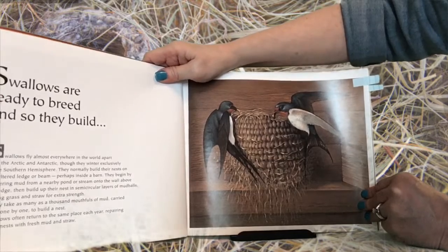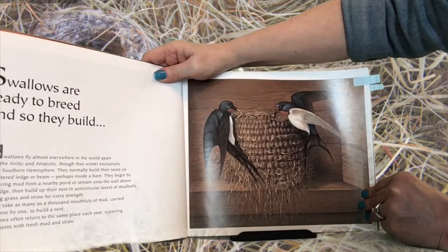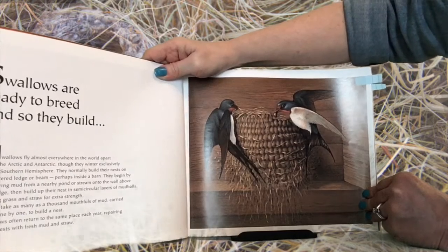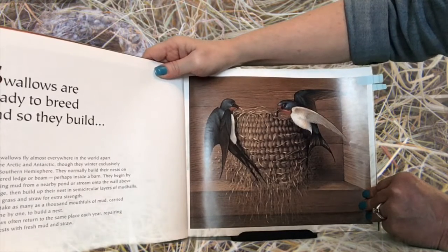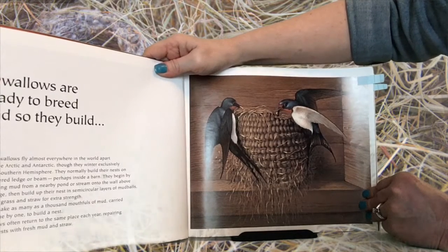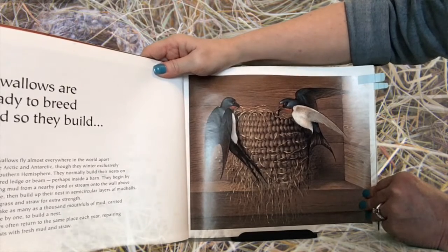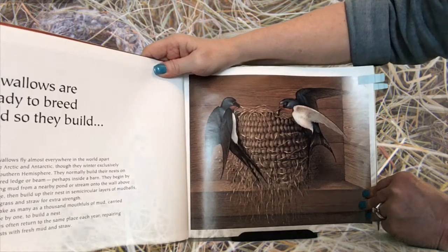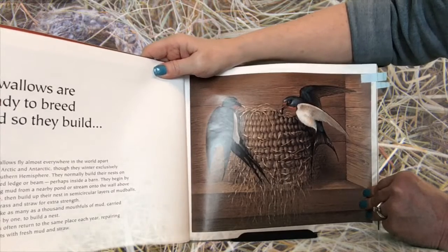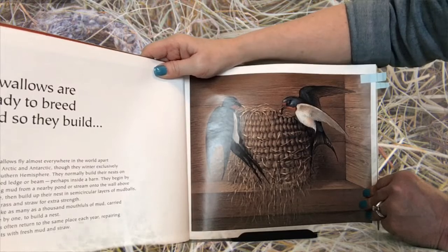Swallows are ready to breed, and so they build. Swallows fly almost everywhere in the world, apart from the Arctic and Antarctic, though they winter exclusively in the southern hemisphere. They normally build their nests on a sheltered ledge or beam, perhaps inside a barn. They begin by plastering mud from a nearby pond or stream onto the walls above the ledge, then build up their nest in semi-circular layers of mud balls, adding grass and straw for extra strength. It may take as many as a thousand mouthfuls of mud carried back one by one to build a nest.